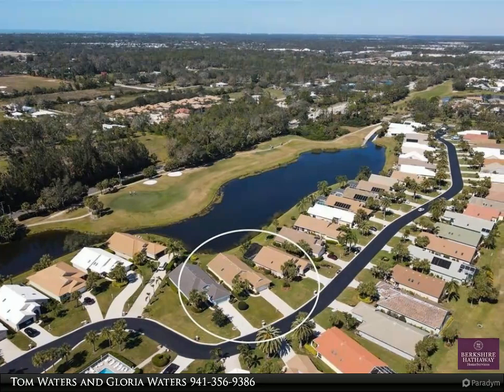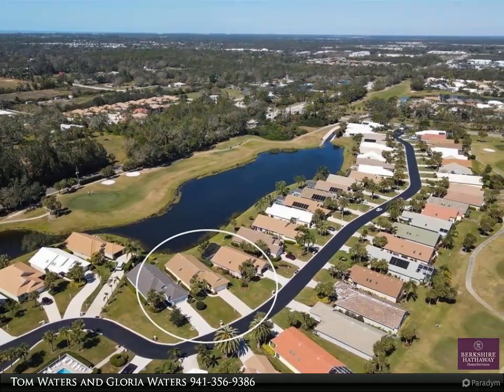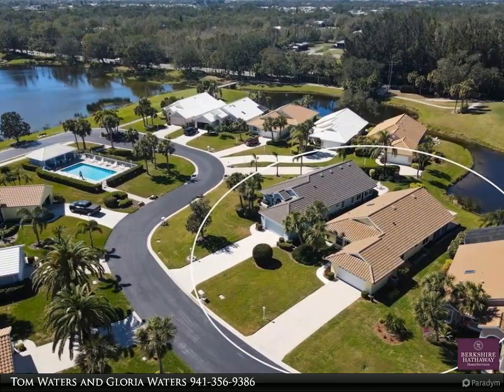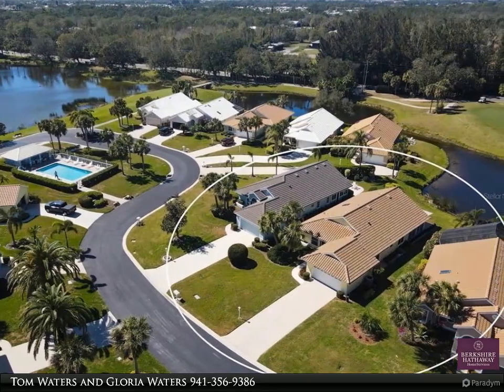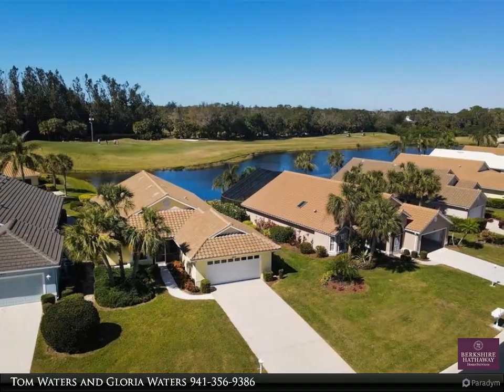This Berkshire Hathaway Home Services Florida Realty property video is presented by Tom Waters and Gloria Waters. Premium lake and golf course view. Updated, maintenance-free home — three-bedroom, two-bath plus den, Florida room, and two-car garage.